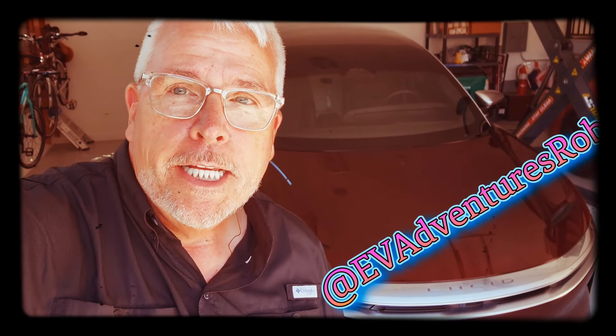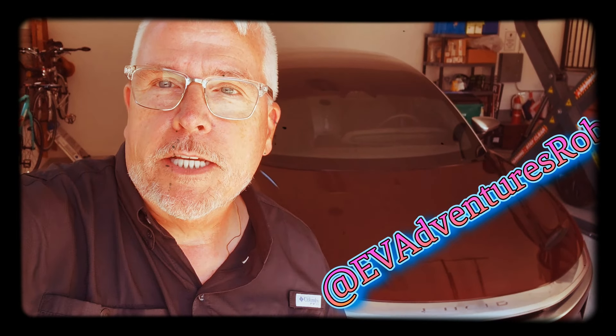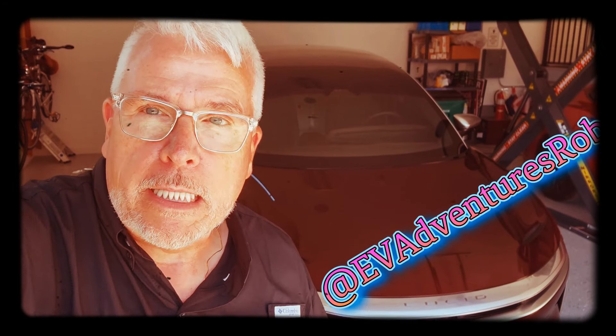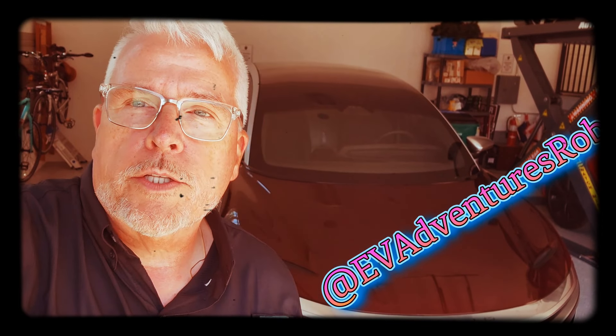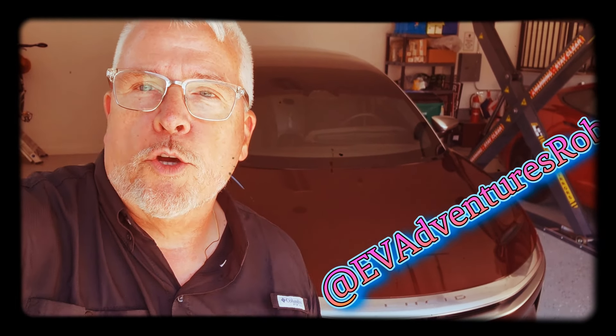Hi and welcome to the EV Adventures Garage. Today is the day that the Lucid gets its first car wash. Those of you who have watched my video about car washing know that I'm very likely to take it to Tommy's Express, where a conveyor belt carries it through. Soft, non-porous cloth and foam will gently wipe the dirt off with lots of soap and water. Let's see how it goes.